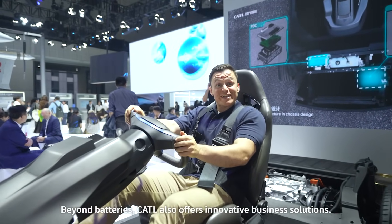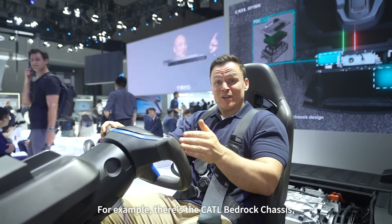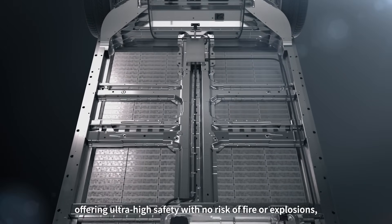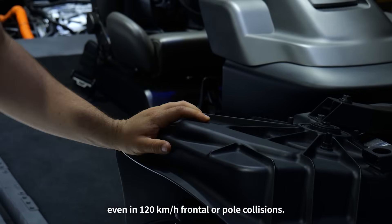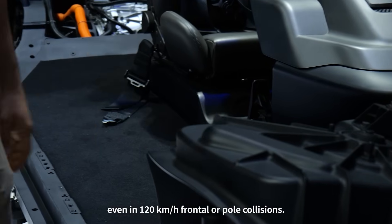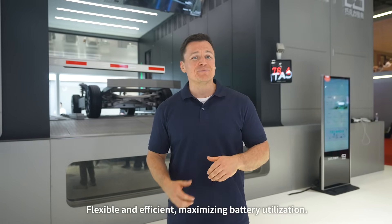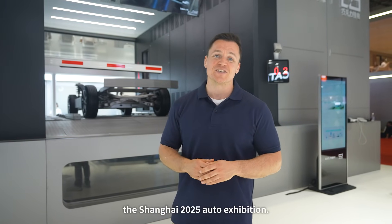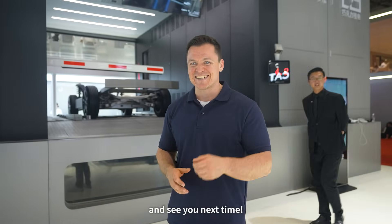Beyond batteries, CATL also offers innovative business solutions. For example, there's the CATL Bedrock Chassis, offering ultra-high safety with no risk of fire or explosions even in 120-kilometer-per-hour frontal or pole collisions. Or the CATL Chaco Swap — flexible and efficient, maximizing battery utilization. That about does it for today from the Shanghai 2025 Auto Exhibition. Stay tuned for more exciting updates from CATL, and I'll see you next time!